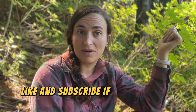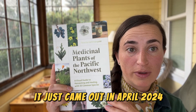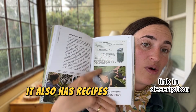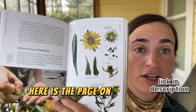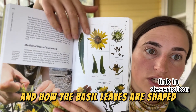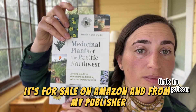I hope you enjoyed today's video — like and subscribe if you'd like to see more. I have a book about foraging medicinal plants in the Pacific Northwest that came out in April 2024. It has 35 commonly found species, with recipes, pictures, and harvesting guidance. I include details like how seeds, leaves, and basal leaves are shaped to help you identify plants in the field. It's available on Amazon and from my publisher, Mountaineers.